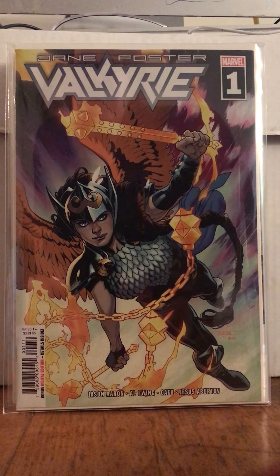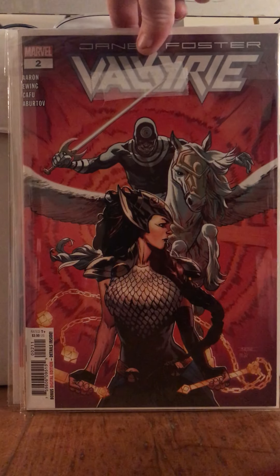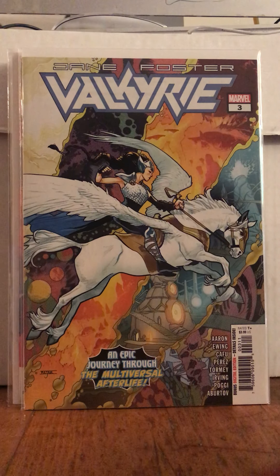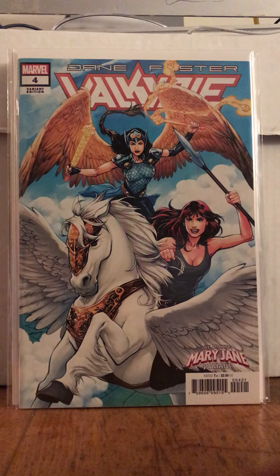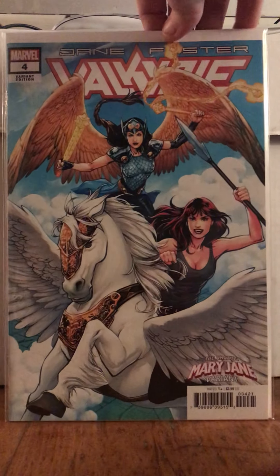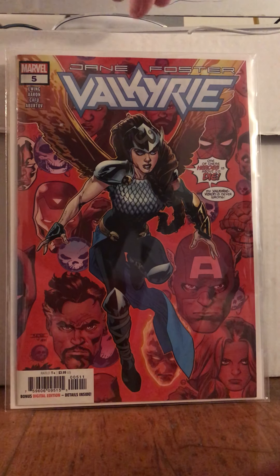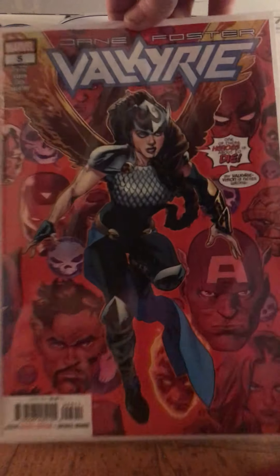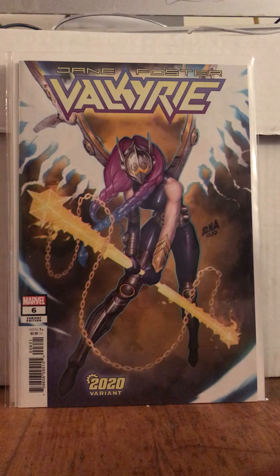First I'm going to show you Valkyrie. I already had some of these but I ordered some fillers. I already had 1 through 4 and then 6, so I'll show you those. So 1, 2, 3, and 4. And that's a Mary Jane variant — she's on a Pegasus. Issue 5 is a new one that I got. Look at all those floating heads — lots of floating heads.